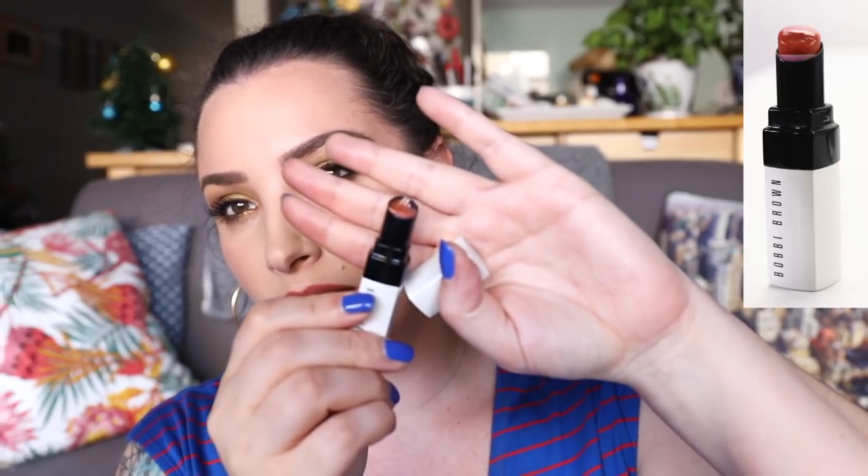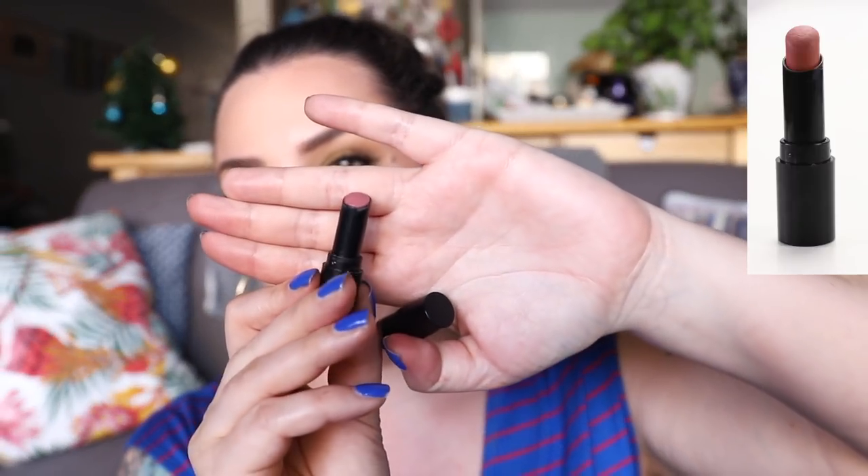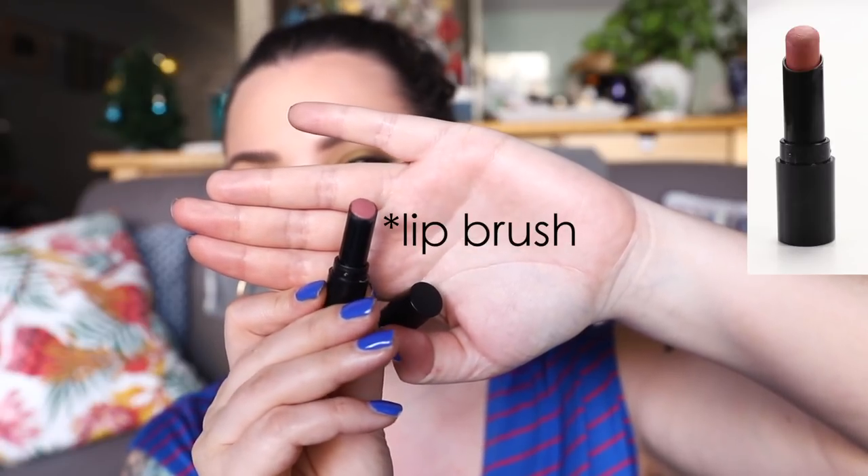Another thing I finished up is the Bobbi Brown extra lip tint in the shade Bare Nude — I really like this one. I even scraped into it as you can see, so that is completely wound up. I also finished a mini bareMinerals Bare Pro matte lipstick in the shade Petal. I didn't scrape into it like the last one but it's completely wound up. When I last applied it, the rim was scraping on my lips and I couldn't get a nice full application, so I consider that done.